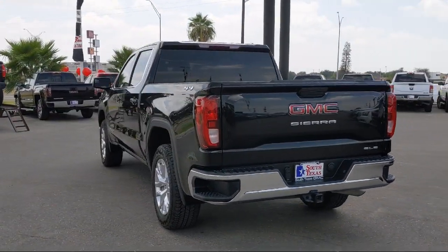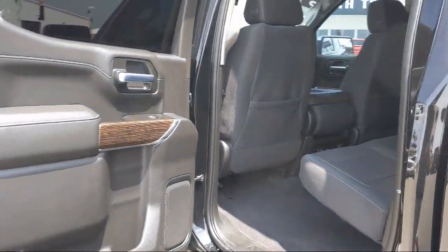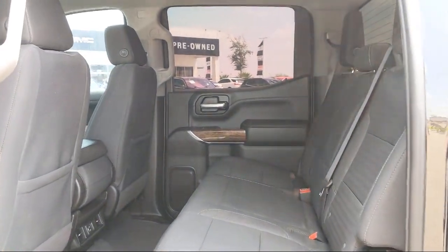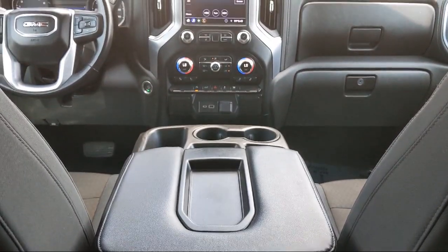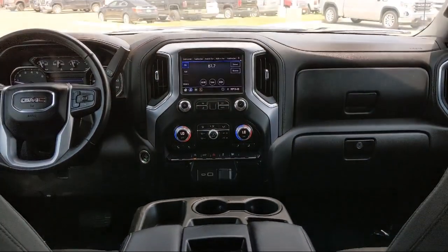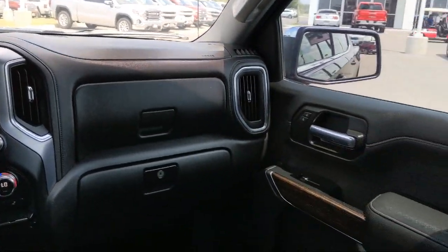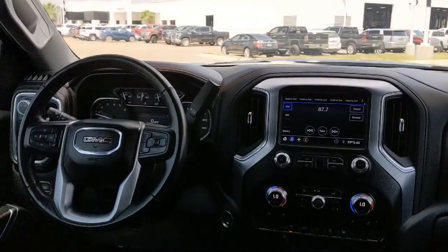Here at South Texas Buick GMC, we pride ourselves on providing a low-pressure, family-friendly car shopping experience for all of our customers. We stress honesty and integrity in our work. We are confident in our vehicles and we stand behind every sale that we make. South Texas Buick GMC — we're not the biggest, just the best. Come see us today at 4220 West Expressway 83 in McAllen.